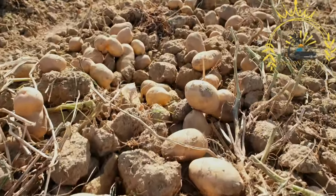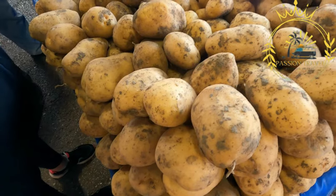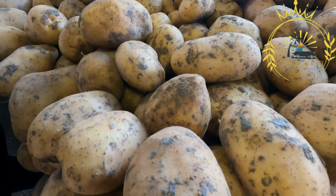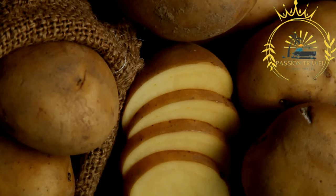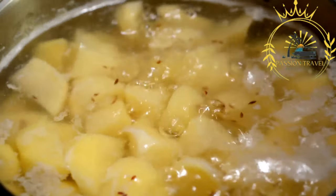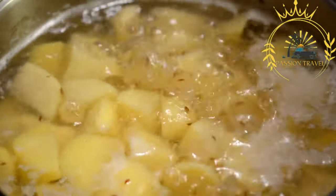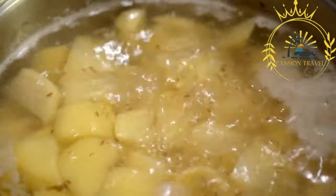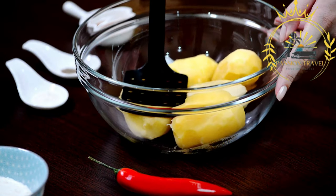Ålandic potatoes are highly regarded for their taste and texture. They are often described as having a creamy and buttery flavor, along with a slightly nutty undertone. The texture generally has a smooth and moist consistency. In the Åland Islands, potatoes are a staple ingredient in traditional cuisine — often boiled, mashed, or roasted and served as a side dish to accompany fish, meat, or other local specialties. Ålandic potatoes are also used in the production of potato bread, pancakes, and dumplings.